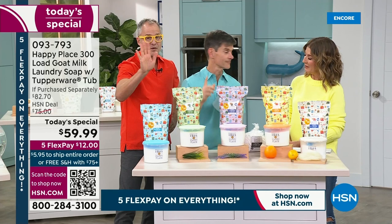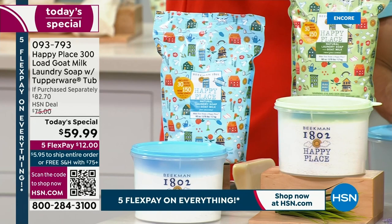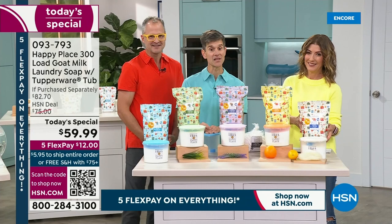We've got the pure, which is unscented, and that comes with the blue Tupperware lid. Then we have the sweetgrass — our famous sweetgrass, spearmint, rosemary scent — so fresh, and that comes with the green Tupperware lid. The lavender is really beautiful, fresh-cut lavender with the purple lid. Then the citrus — that great orange-forward citrus scent with the orange lid. And then the fresh linen.